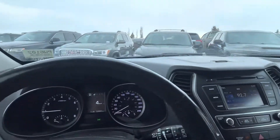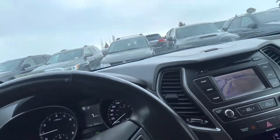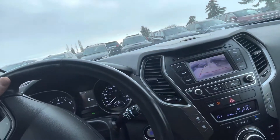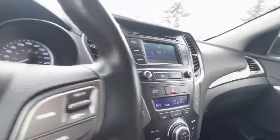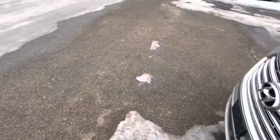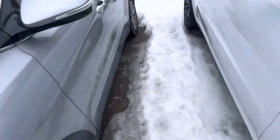When it comes to lane keeping assist, this one actually does not have that function — it has the blind spot assist. That may have been the confusion. It's actually not a bad thing, considering in Edmonton and Alberta we go through a lot of windshields, and it's nice to not need to spend extra money on that specific lane-keeping windshield system.